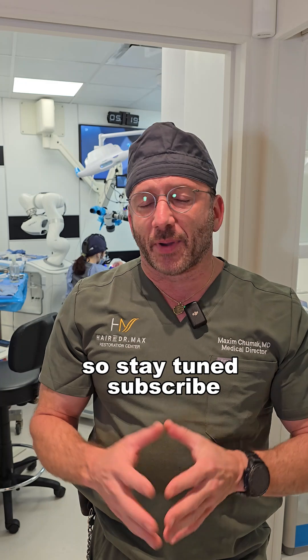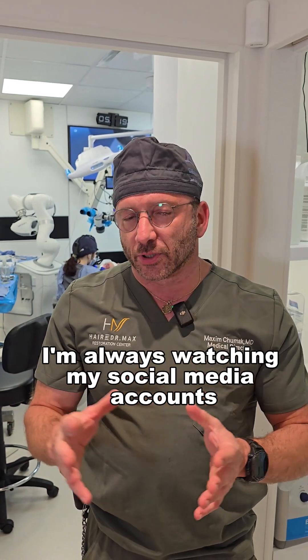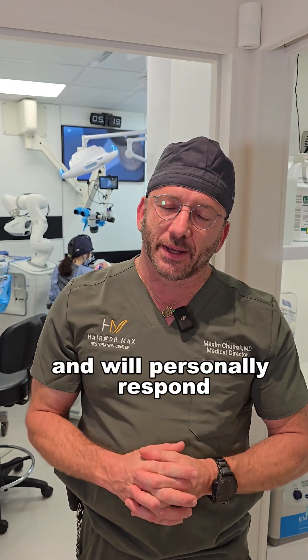Stay tuned, subscribe, and ask questions. I'm always watching my social media accounts and will personally respond.